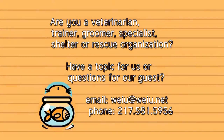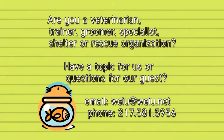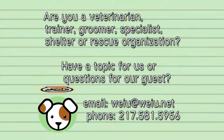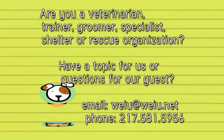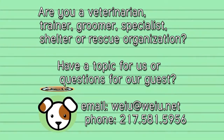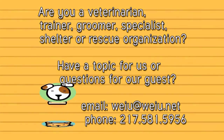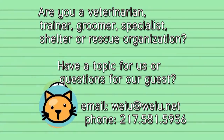Thank you. If you're a veterinarian, trainer, groomer, specialist, rescue organization, or shelter that would like to partner with the Paw Report by providing expert guests for the show, please contact us by emailing weiu@weiu.net or call 217-581-5956. If you have a topic you'd like to see on the show or questions for our experts, contact us with those too.